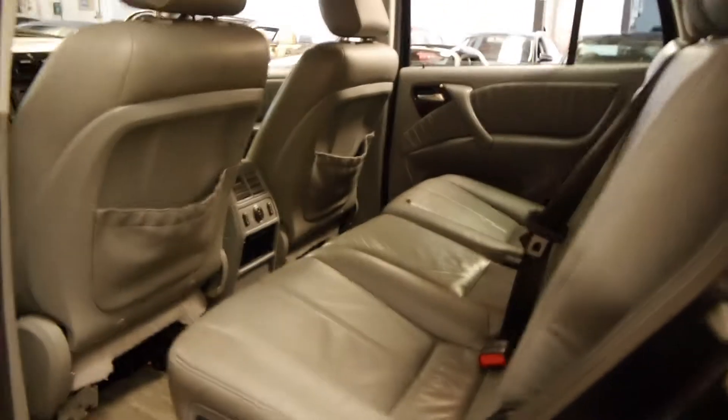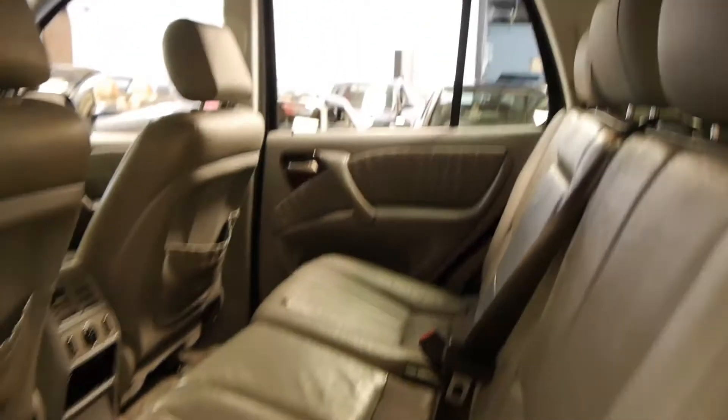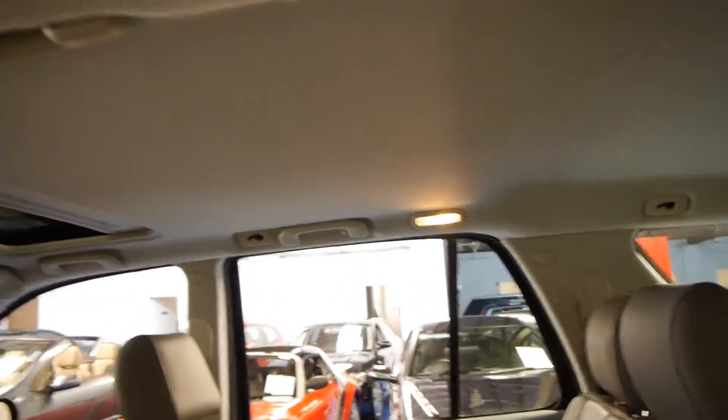The interior's in reasonable condition — it has been a family car. It's got plenty of registration right up until the 10th of December 2015. The hood lining's excellent.